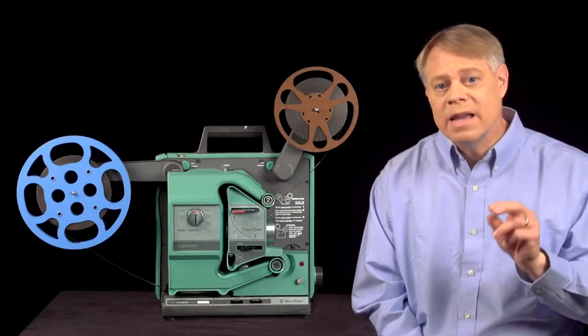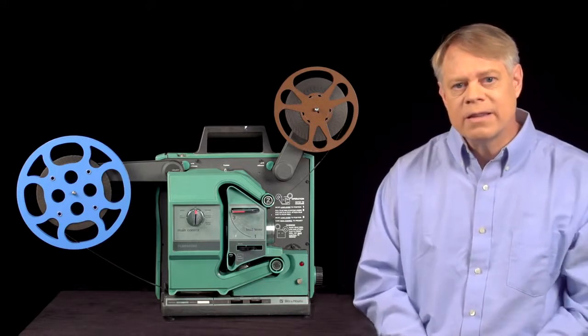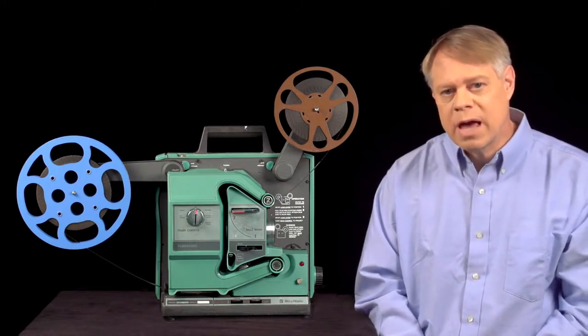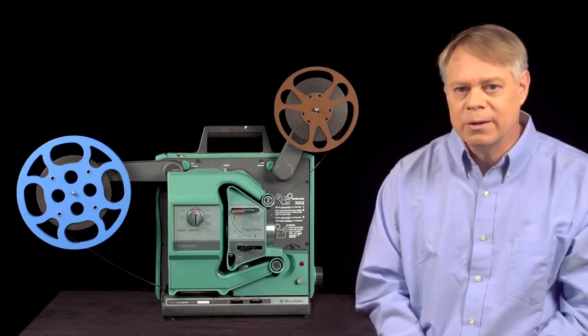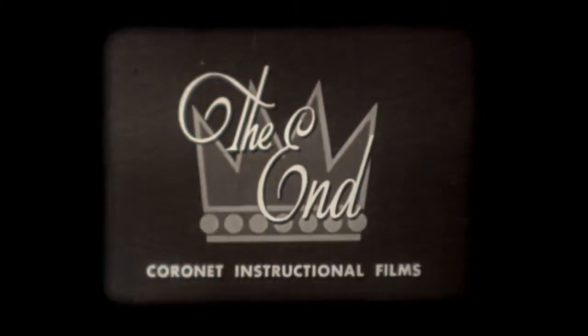One thing to keep in mind is that film projectors were designed and built in parallel with film cameras. In fact, in many respects the technology on both cameras and projectors are nearly identical. I'm Bill Havoc, the Engineer Guy. Thank you to our advanced viewers who helped shape this video. Will you help us make our next video? Become an advanced viewer — go to engineerguy.com/preview to sign up. We'd love for you to join us.